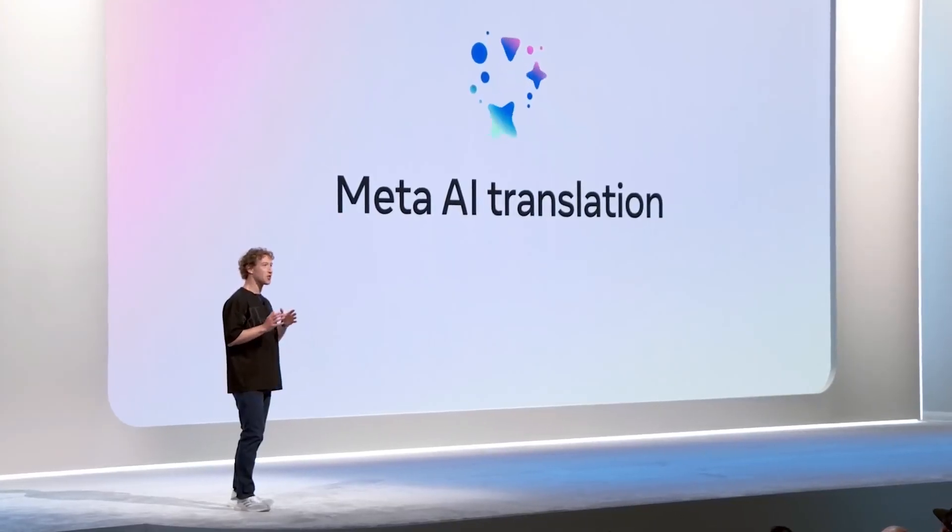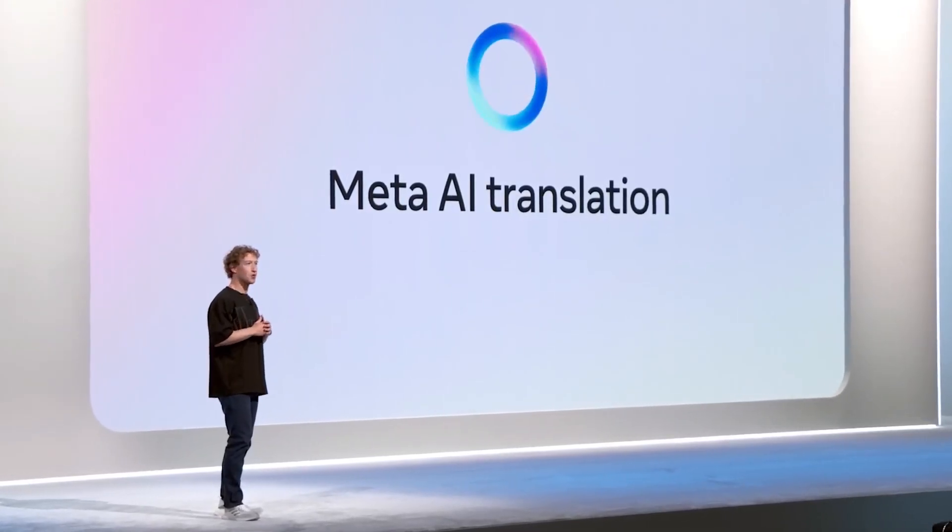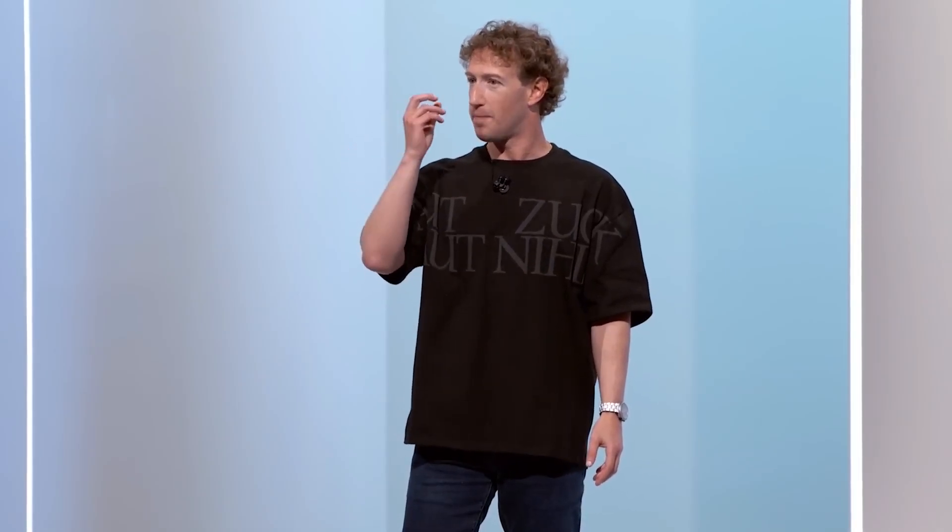We are experimenting with automatic video dubbing on Reels, starting with English and Spanish. This is going to be a way for you to see more content no matter what language you speak. As a creator, this is going to let you reach a lot more people around the world — your content will be in your authentic voice, speaking other languages if you want.